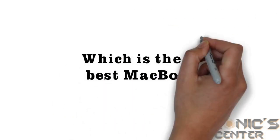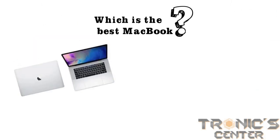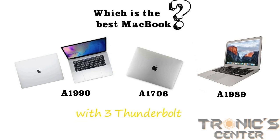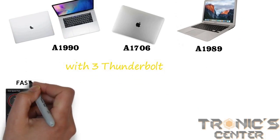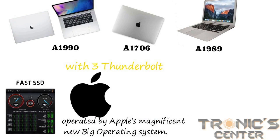If you require higher sustainable performance, you might prefer to get MacBook Pro models like A1990, A1706, A1989, or one with three Thunderbolt ports. The MacBook Pro has a fast SSD, just like the MacBook Air, operated by Apple's new macOS big operating system.